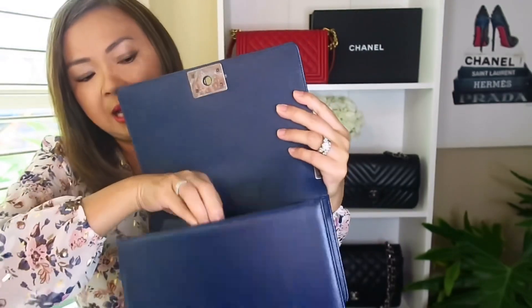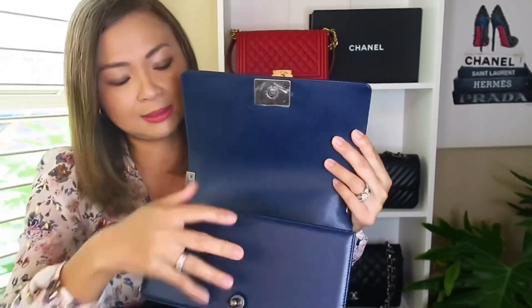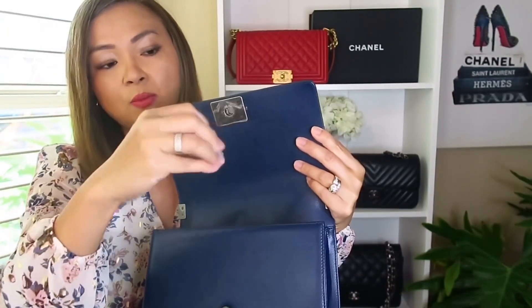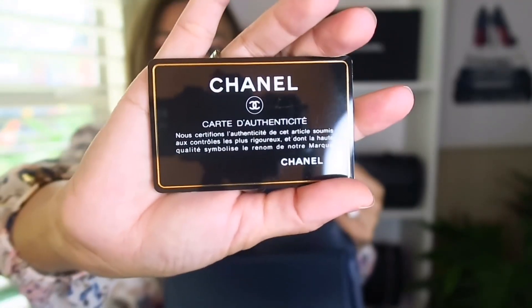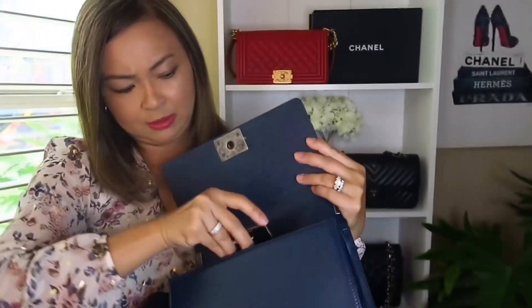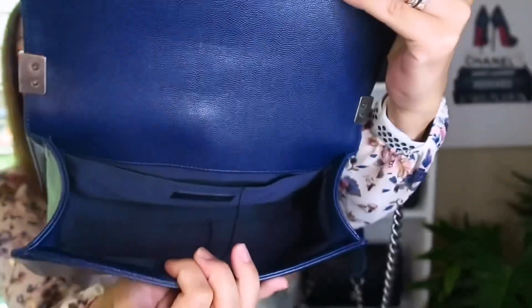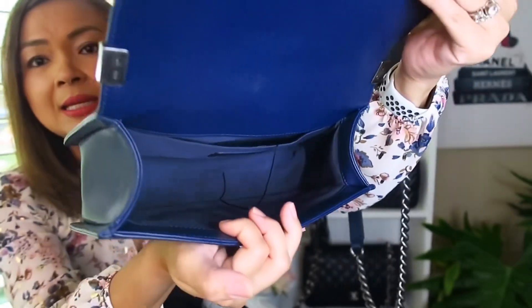I have an organizer inside the bag just to keep its shape nice. The authenticity card is here as well. On the inside it is a beautiful blue — really nice and clean.